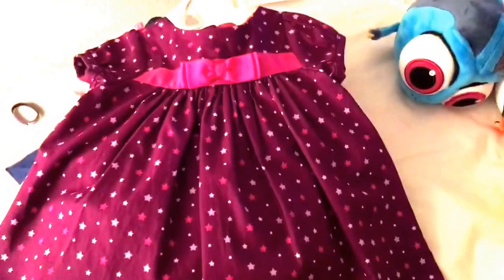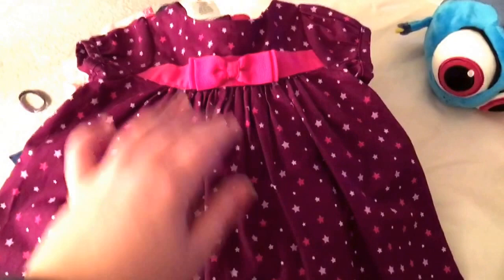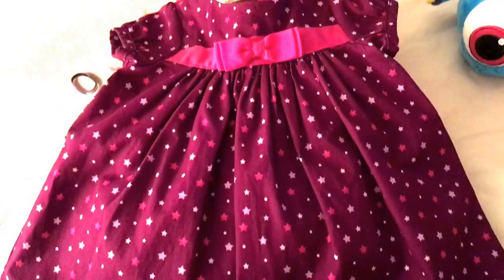Hi everybody! I want to show you my quick haul from tonight. I ran to a couple stores. I went to Jilbury outlet and I found this beautiful magenta dress with stars — so in love with it.